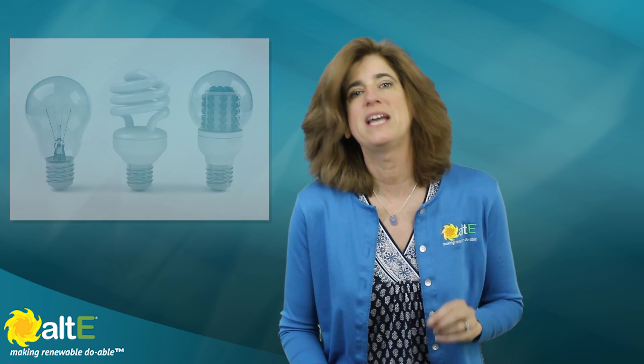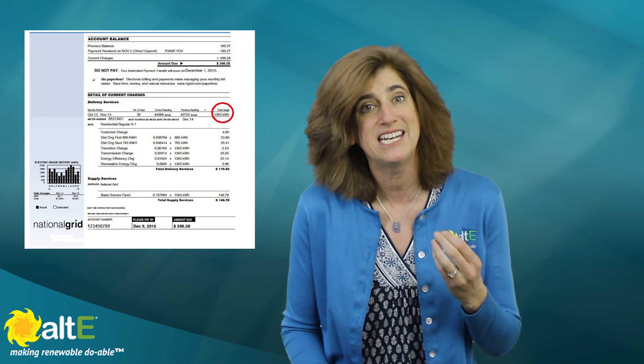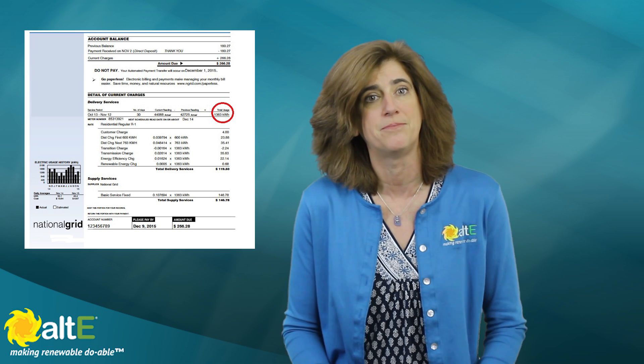The best way to determine how many solar panels you need is to look at your electric bill and see how many kilowatt hours, or kWh, a month you buy. You can then go to our grid-tied calculator and see how much solar would be needed to offset a percentage of your bill. Here's an example of my electric bill.